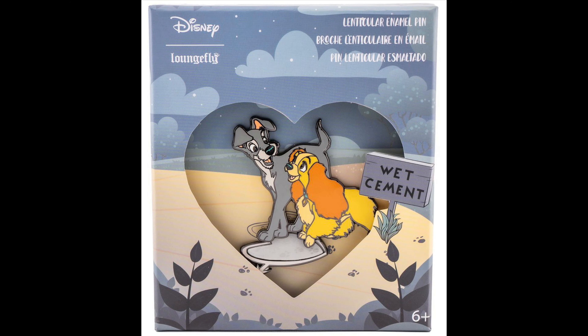Next up is Loungefly. The Tuesday pin release this week features Lady and the Tramp, and this is a lenticular pin. You have Lady and Tramp stepping on heart-shaped concrete, and when you move it back and forth you can see their initials and paw prints. That's limited edition of 600, retail price $25, released on Tuesday, January 18th at Loungefly.com.